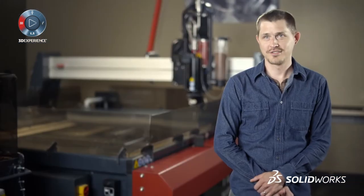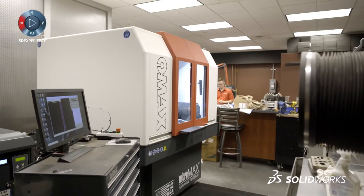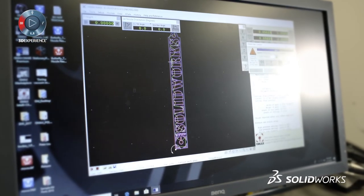PDM is a breath of fresh air. We expect to continue to use SOLIDWORKS to help us advance our technology.